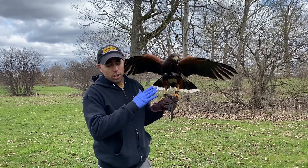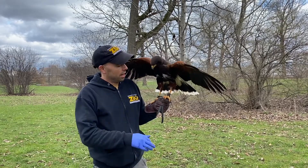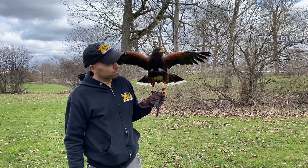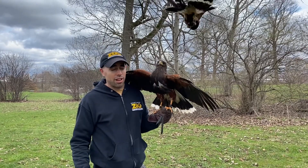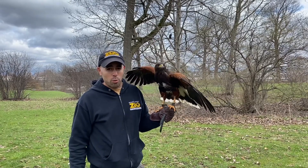They get to go up in the trees, go from branch to branch, follow us along as we go on a walk in the treetops, and deal with all the elements — the wind and landing on different sized perching. They get to fly together in a cast, because this species of hawk actually does fly together in the wild, which is kind of rare in the raptor world. These guys will hunt cooperatively in the wild.